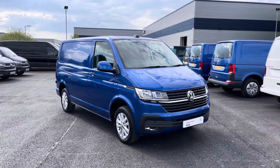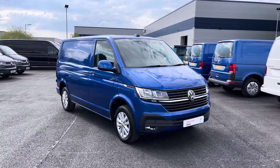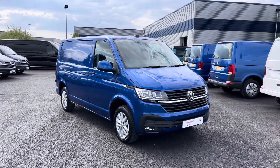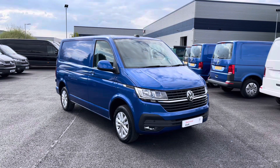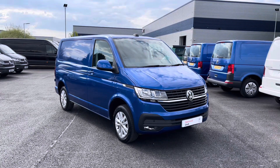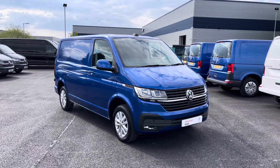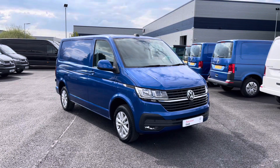And that does bring to an end our video today of this fantastic approved used Volkswagen Transporter Highline, which comes in that stunning optional extra Ravenna Blue Metallic paint. If you are looking to make an enquiry, then please don't hesitate to contact our expert sales team today on 0151 515 2911. I hope you have enjoyed this video and found it informative. If so, don't forget to give it a thumbs up and subscribe to our YouTube channel for more reviews like this, and you can check out the advert for this vehicle from the link in the description.